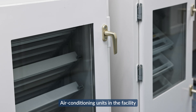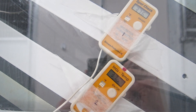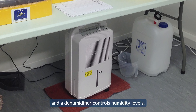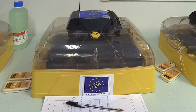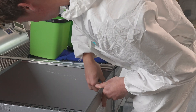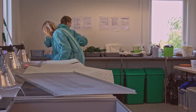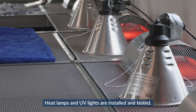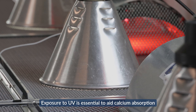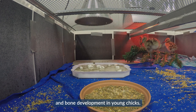Air conditioning units in the facility maintain an internal temperature of 19 degrees and a dehumidifier controls humidity levels, which allows the incubators to operate more efficiently. Happy chick brooders are built, disinfected and set up to house chicks. Heat lamps and UV lights are installed and tested. Exposure to UV is essential to aid calcium absorption and bone development in young chicks.